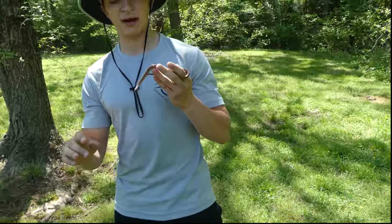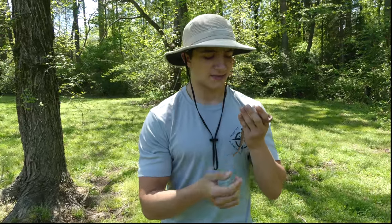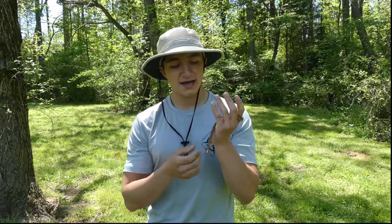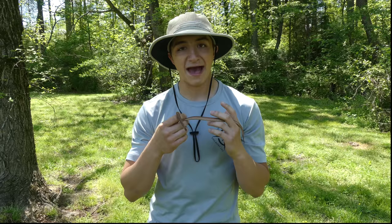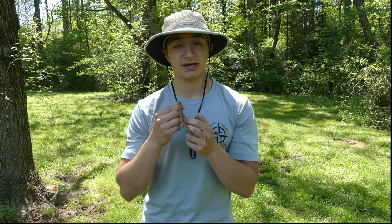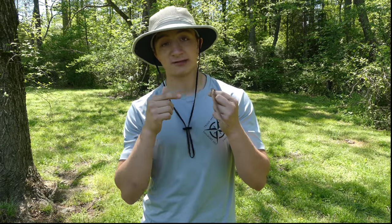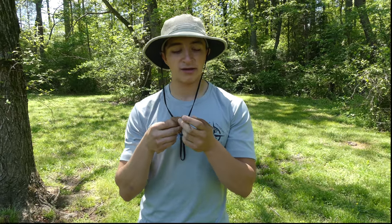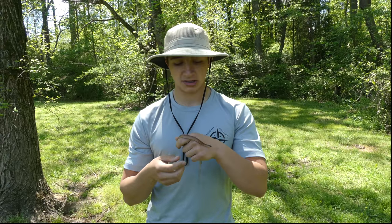These guys are completely non-venomous, completely harmless snakes, and they are really common in backyards and even in suburban and urban areas. Actually, many scientists believe that the DeKay's brown snake prefers a habitat that has been disturbed, because disturbed habitats are less likely to contain their predators. So as such small snakes, they get preyed on by just about anything in a backyard, suburb, or urban area.